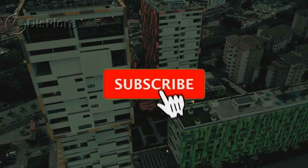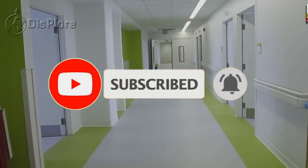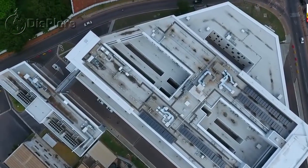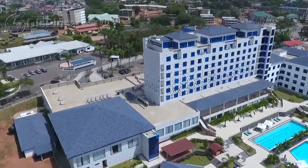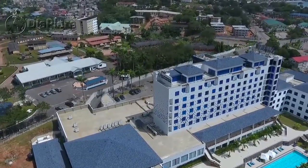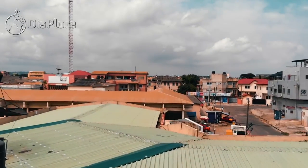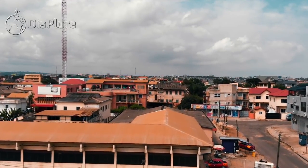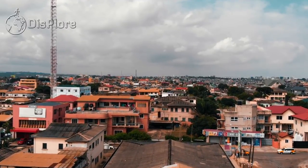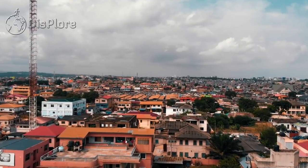If you are new here, welcome — be sure to subscribe and turn on notifications so you don't miss any of our videos. Forbes magazine once called Ghana the 11th friendliest country in the world based on a survey of a cross-section of travelers, and of all the African countries included in the survey, Ghana ranked highest. Ghana is also one of the most peaceful countries in Africa. Tourism is the fourth highest earner of foreign exchange for the country. The reason why so many tourists visit Ghana is not only to meet the country's friendly people, but also to visit some of the exotic touristic sites available in Ghana.